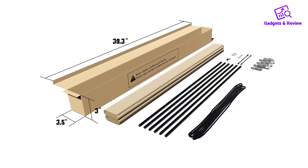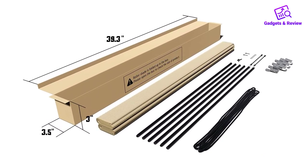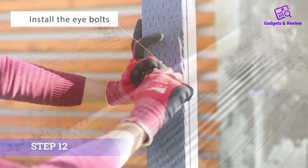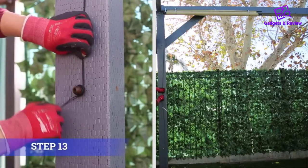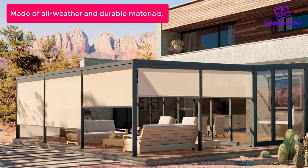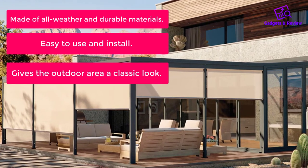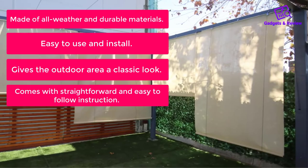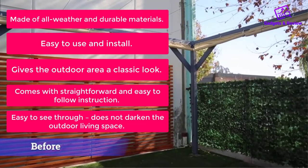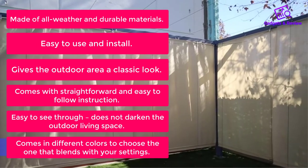This roller shade is suitable for providing shade and privacy for your porch, gazebo, patio, backyard, deck, balcony, or other outdoor enjoyment spaces, allowing you to enjoy your patio or porch throughout the day without the sun beating on you. What do we like? Made of all-weather and durable materials. Easy to use and install. Gives the outdoor area a classic look. Comes with straightforward, easy-to-follow instructions. Easy to see through and does not darken the outdoor living space. Comes in different colors to choose the one that blends with your settings.